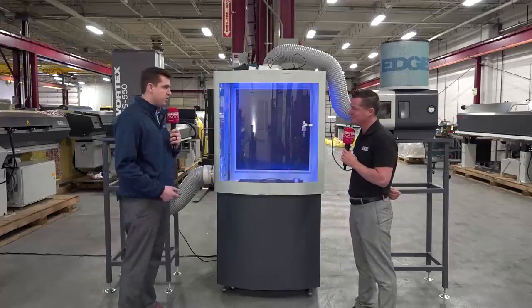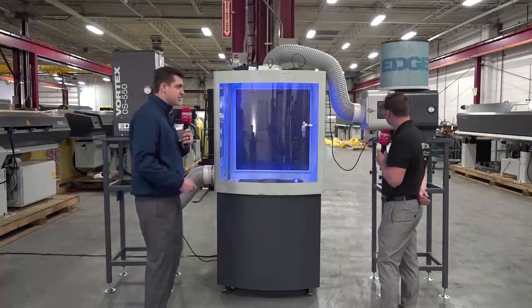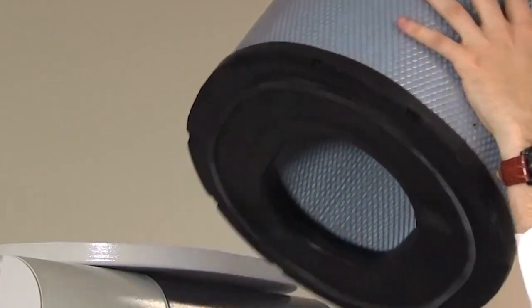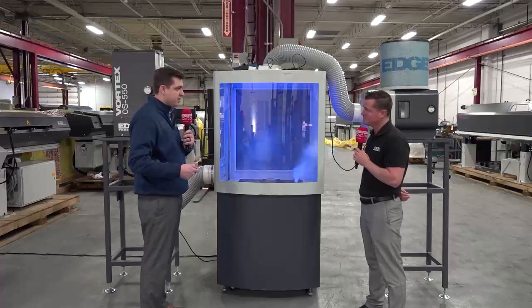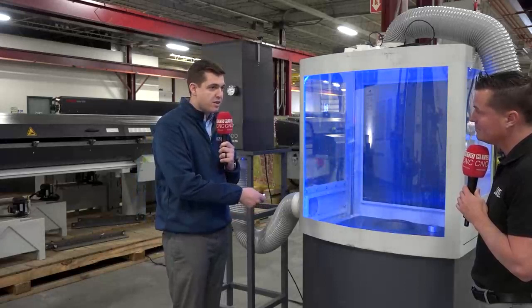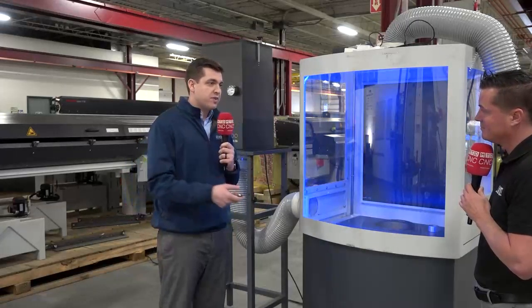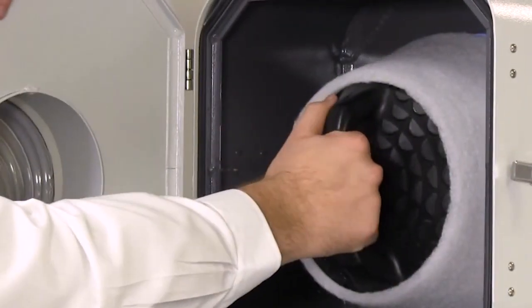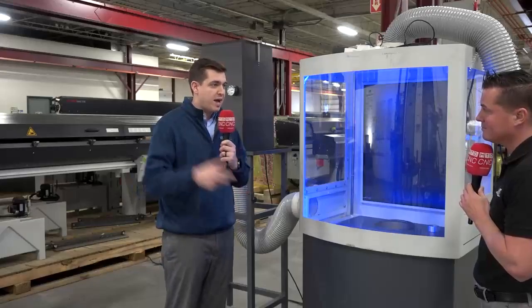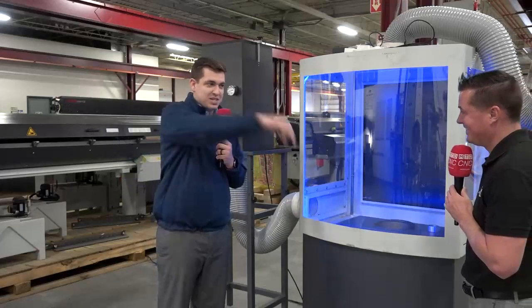There are two major different players in the mist collection line. Behind us is our AF series — that's for water-soluble coolants, so your typical mills, standard lathes, typical water-soluble coolant applications. We have this unit in four different sizes: AF10, 20, 30, and 40. An AF10 would be on a smaller conventional lathe, all the way up to an AF40 for a pretty big long-bed milling center or long turning center. On longer turning centers we've also used multiple smaller units in each corner, depending on where the mist is coming from.